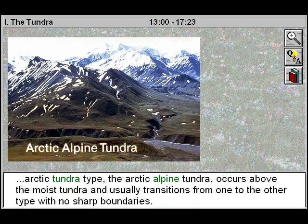The third Arctic tundra type, the Arctic alpine tundra, occurs above the moist tundra and usually transitions from one to the other type with no sharp boundaries.